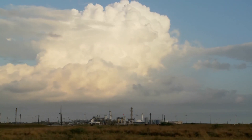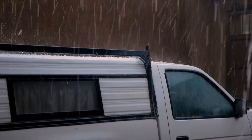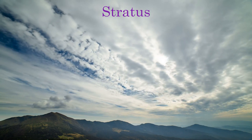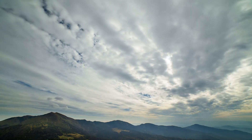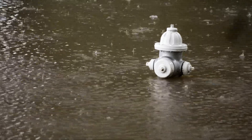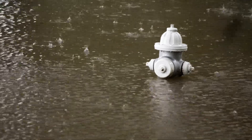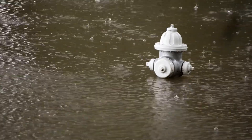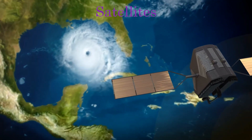Cumulonimbus clouds are the tallest clouds — they can be over 60,000 feet tall. They cause the more devastating weather conditions such as hail and tornadoes. Stratus clouds are spread over a large area and are layered. Usually they don't cause many changes besides lower temperature due to less sunlight, but if they start to stack and thicken, long periods of precipitation can occur, leading to higher chances of mudslides and flash flooding.